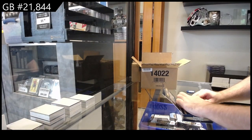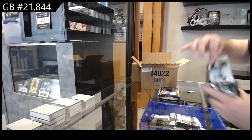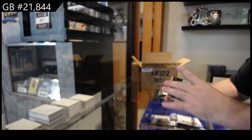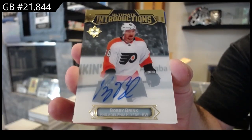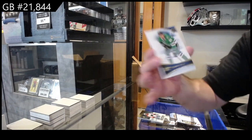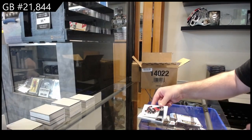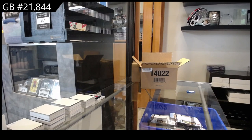Starting off with number 225 for Dallas — Karlstrom. We've got an introductions autograph for Philadelphia — Bobby Brink. We've got a base auto for Dallas of Rupe Hintz, and a rookie jersey numbered to 799 — Marchenko for the Blue Jackets.